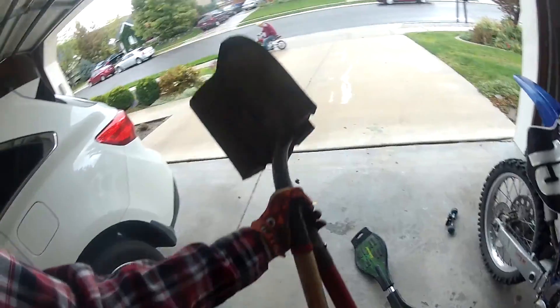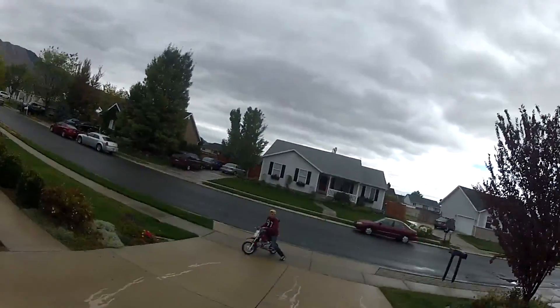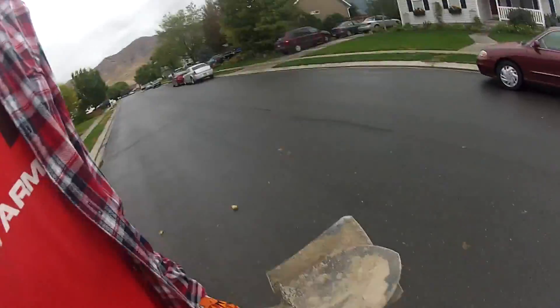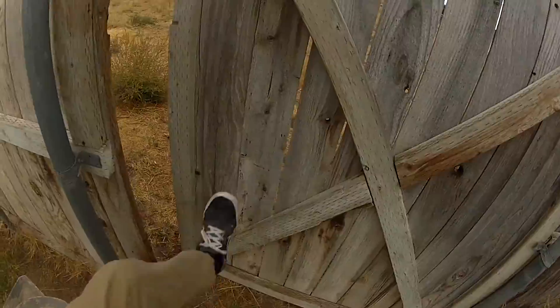Alright everybody, today is Day 2 of the dirt jump building vlog, and it rained all last night. Lesson learned on that one. Now I'm just going over to the track — I think Carter's there right now. Some people moved into this house; I wonder if they'll see me.